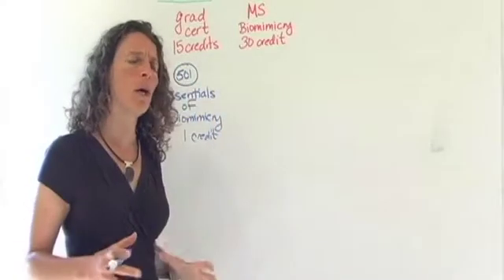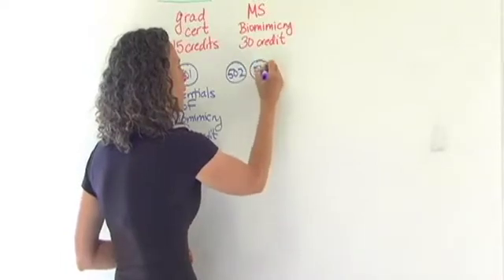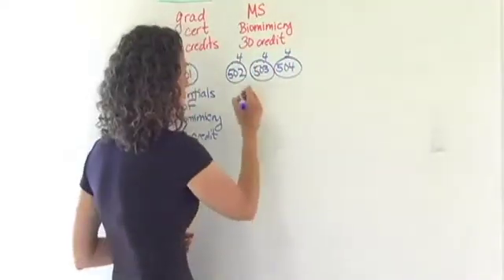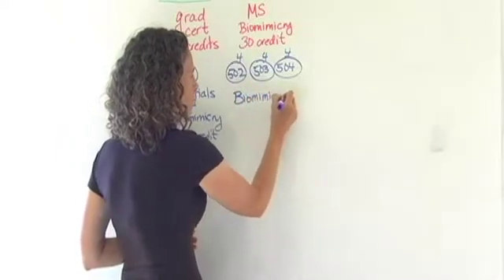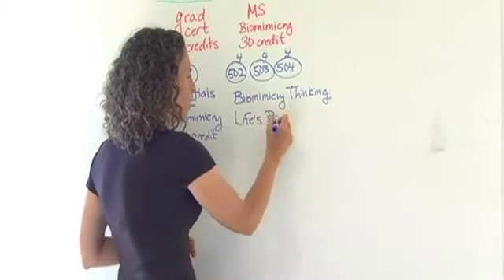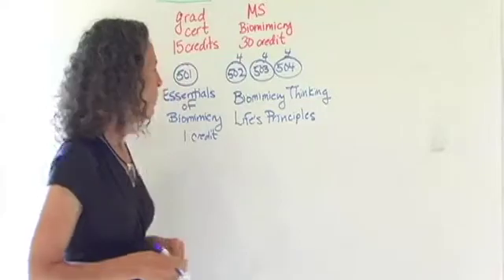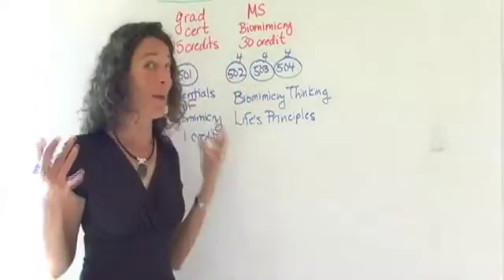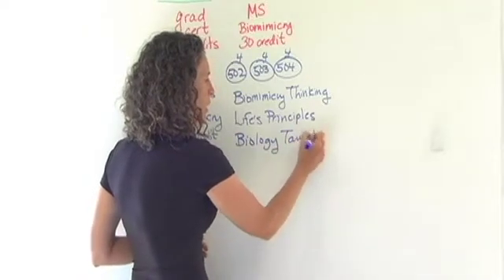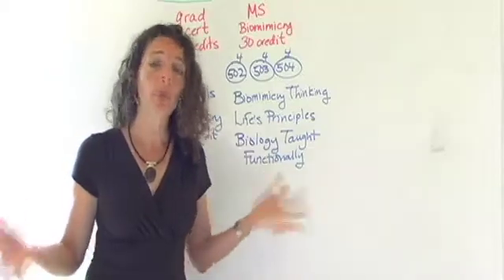We also have three core courses that we believe are fundamental to any biomimicry practice — courses 502, 503, and 504 — and these three courses are all four credits each. One is on Biomimicry Thinking, which is the methodology, the actual steps and tools you need to become a biomimicry practitioner. Another is called Life's Principles, which is fundamental to understanding the role of biomimicry especially in sustainability. And the last one, because there's biology involved, is called Biology Taught Functionally — a very different way of learning about biology that makes it accessible and applicable to becoming a biomimicry practitioner.